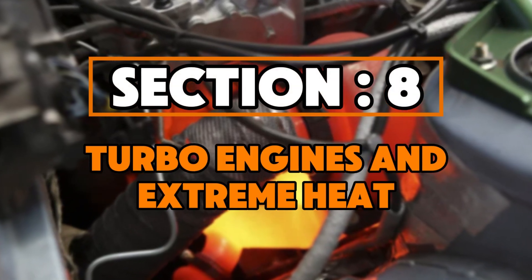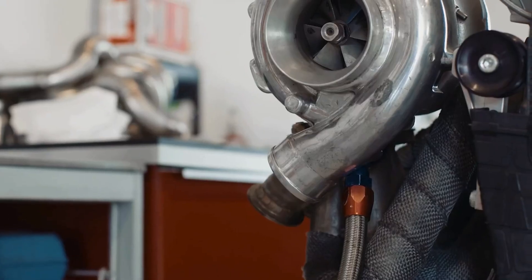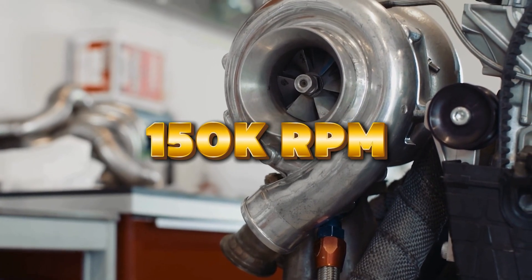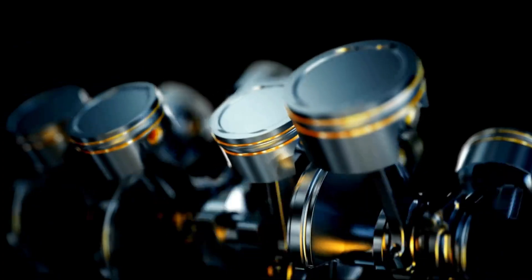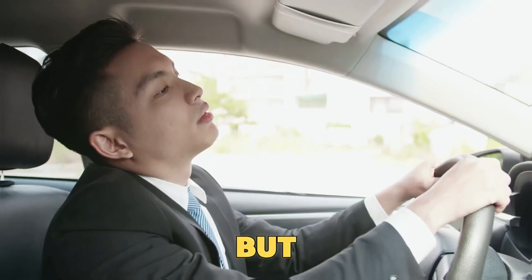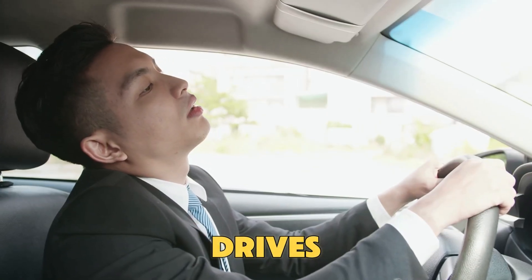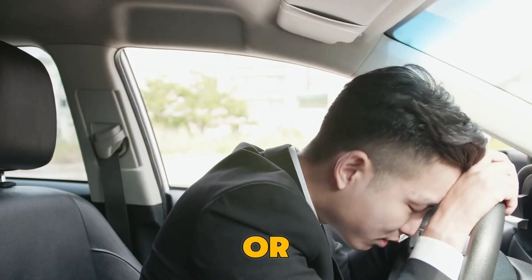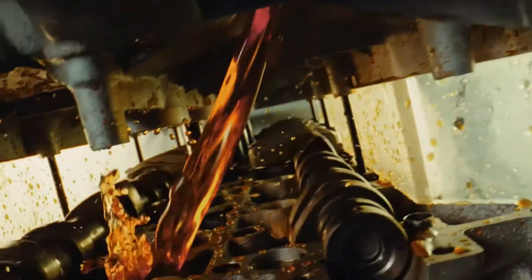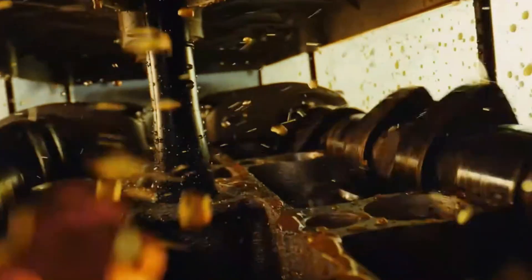Section 8: Turbo Engines and Extreme Heat. Turbochargers are like oil torture machines — they spin at over 150,000 RPM and are cooled only by oil. 0W20 can handle mild turbo use, but in hot weather or on long drives, it breaks down to 16 or 18 weight in just 3,000 miles. When oil gets that thin, it can't protect the bearings properly, leading to oil starvation and engine failure.